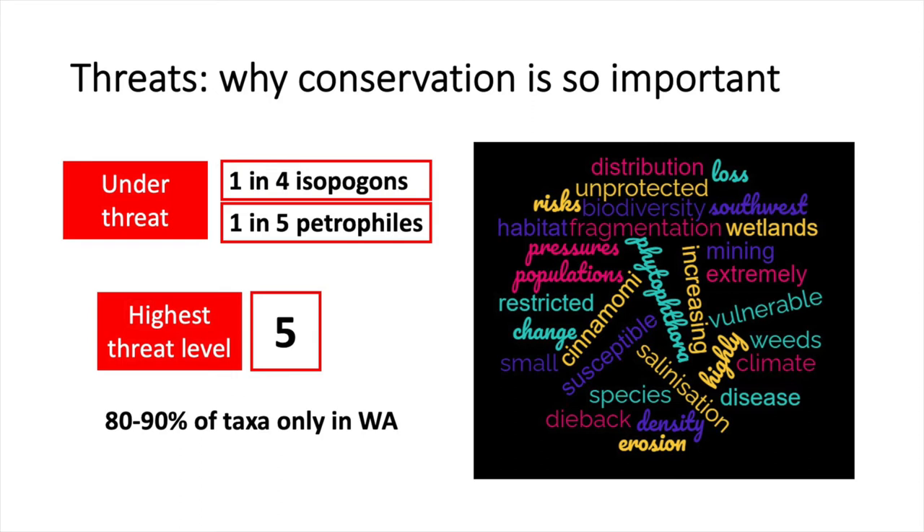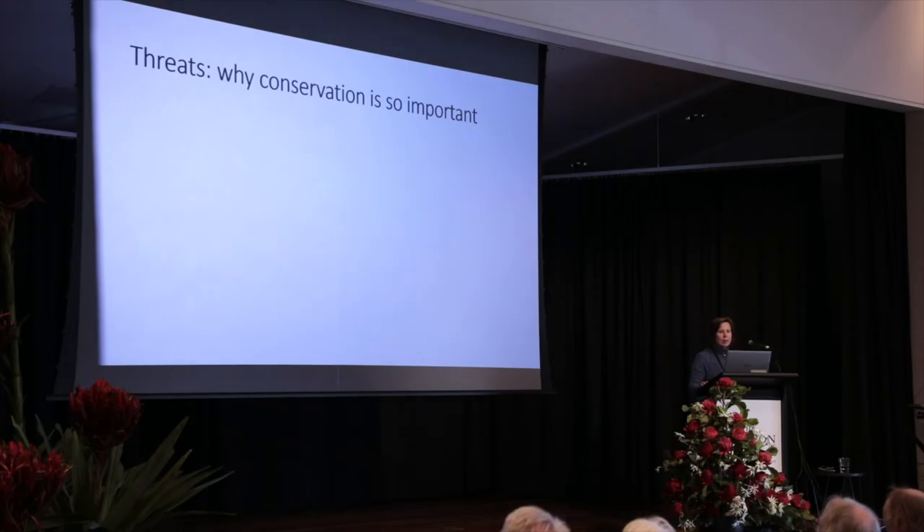There are also increasing pressures from weeds, erosion, habitat fragmentation, and loss of wetlands. These are the big issues, but it can be as simple as local land clearing.